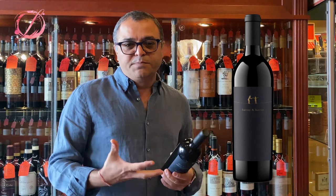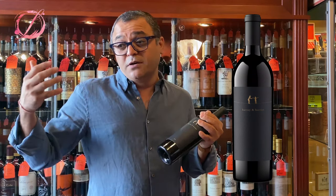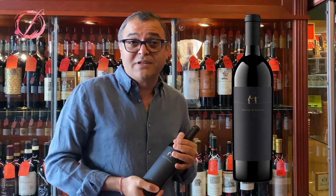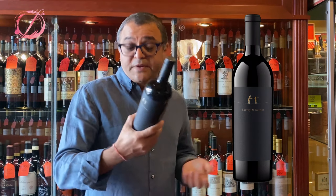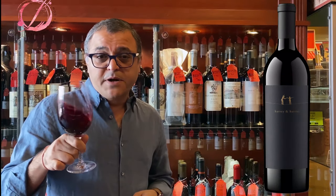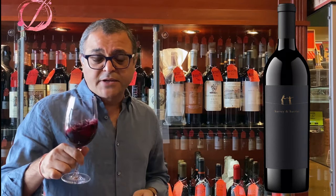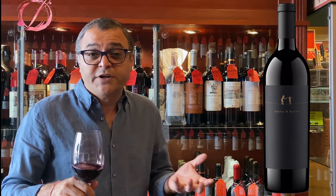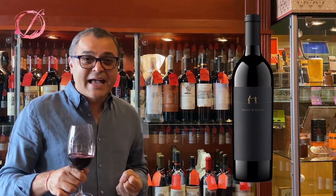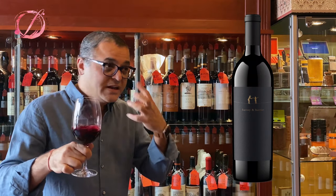The price point on this wine is very low compared to the quantity and quality available compared to other wines of this caliber. Let's check it out. Pouring half a glass — the aging on Harvey and Harriet is actually 75% in new French oak, which gives a nice character of oakiness and vanilla in the mouthfeel as well as the nose.